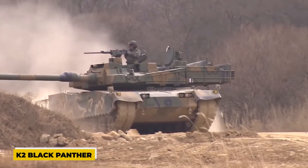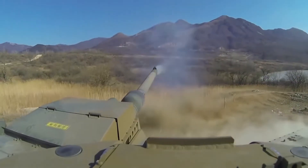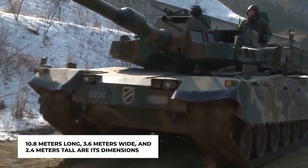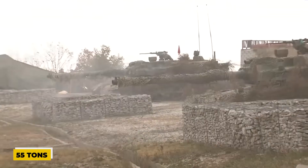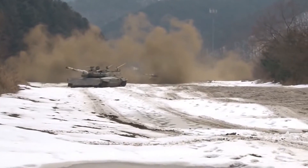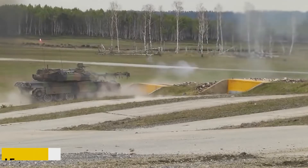Next, we have the K2 Black Panther. This $8.5 million tank represents the next generation of tanks, produced by Hyundai Rotem, a subsidiary of the Hyundai Motor Group, in South Korea. It is one of the most sophisticated main battle tanks, far surpassing rivals from China and North Korea. Its dimensions are 10.8 meters long, 3.6 meters wide, and 2.4 meters tall. Incredibly, it can float on water despite weighing 55 tons. The K2 features composite armor that reacts explosively, a collective nuclear, biological, and chemical defense mechanism, and blow-off panels to shield the crew from ammunition explosions. Its 120-millimeter gun can fire 10 to 15 rounds per minute and is automatically loaded, with a loading system comparable to that of the French Leclerc tank.